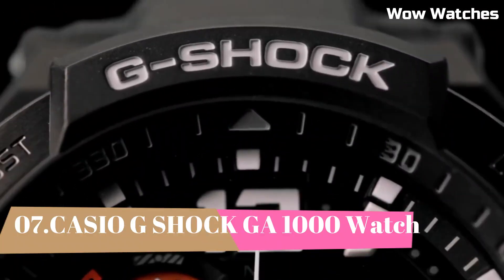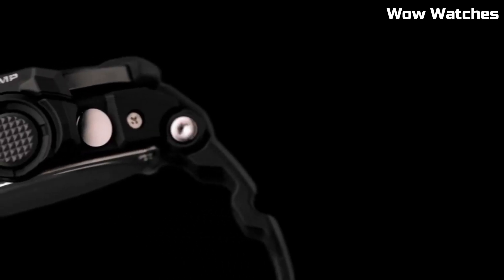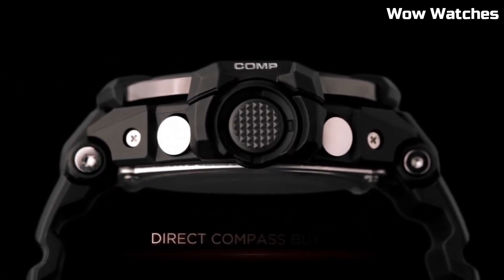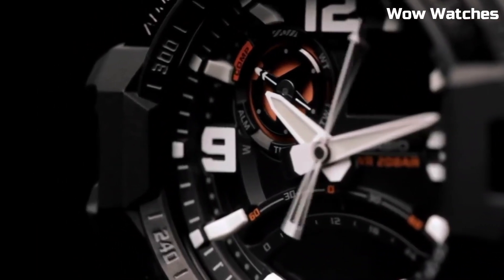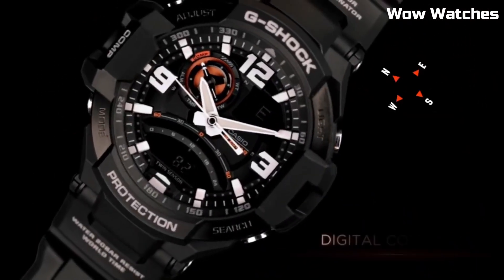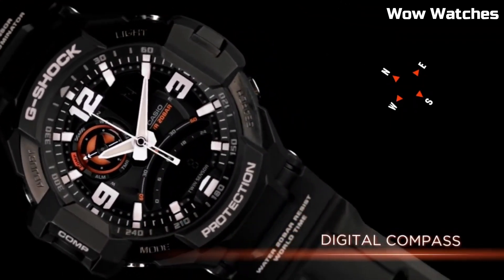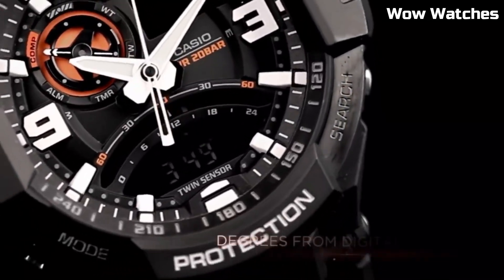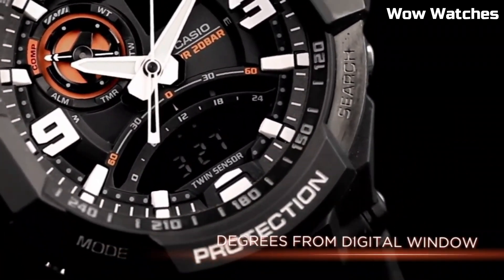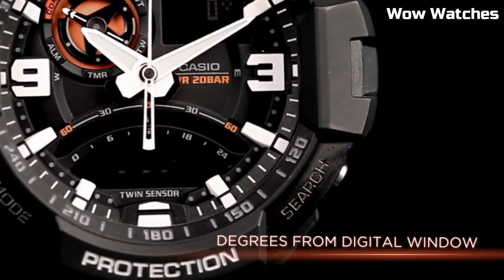Number 7: Casio G-Shock GA-1000. This is a high-end watch known for its durability and resistance to shock. Features of the GA-1000 include a digital display, stopwatch function, countdown timer, and multiple alarms. It also has a water-resistant rating of up to 200 meters, making it suitable for a variety of outdoor activities. The watch is powered by a battery which can be easily replaced when needed.